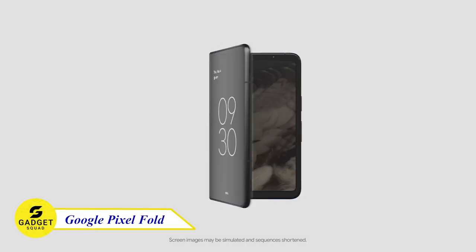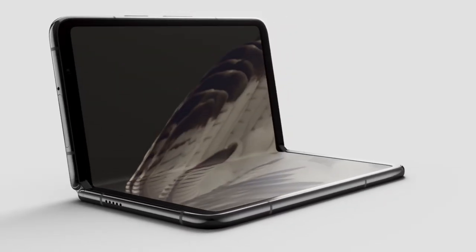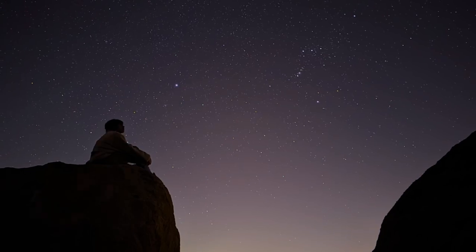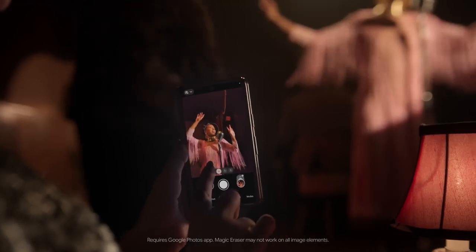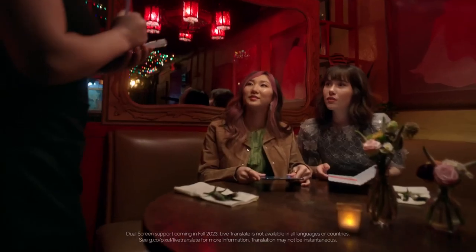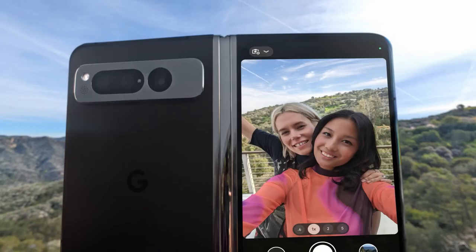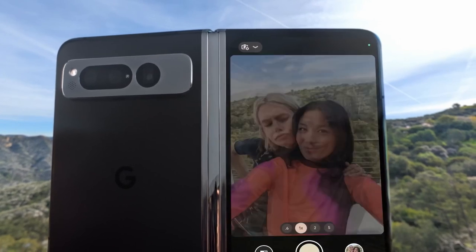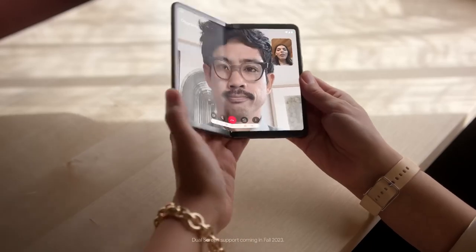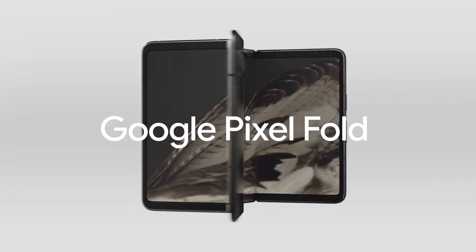Google Pixel Fold — the first-ever foldable phone from Google that blends work and play seamlessly. With a 5.8-inch OLED external display, it's perfect for everyday tasks, and unfolding reveals a massive 7.6-inch OLED display ideal for immersive entertainment and productivity. Fueling the Pixel Fold is the powerful Google Tensor chip, along with 12GB of RAM and 512GB of storage. Its triple-lens rear camera system captures stunning photos and videos, while the front-facing camera excels at selfies and video chats. For the ultimate foldable phone experience, the Google Pixel Fold is the perfect choice.